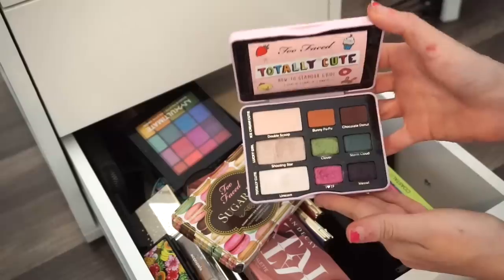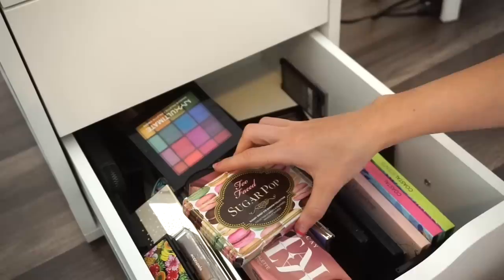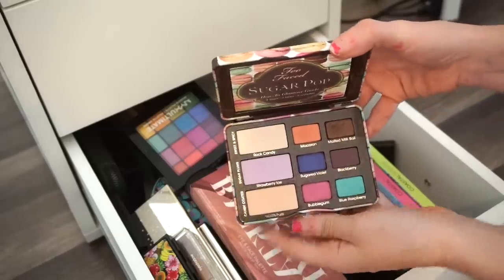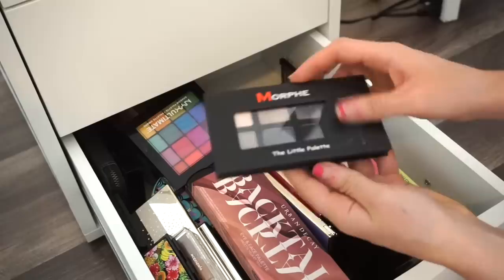I also have the Too Faced Totally Cute eyeshadow palette — I decorated it myself — and the Sugar Pop eyeshadow palette. I'm keeping both for the packaging. Two Faced is just so hard for me to let go of.